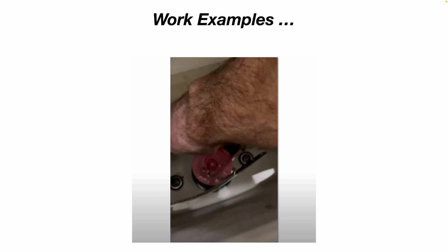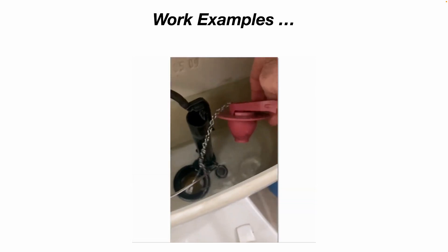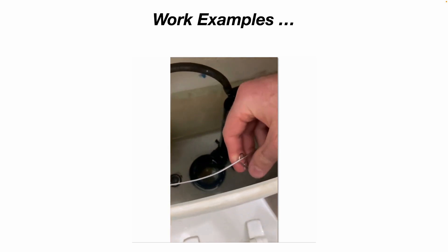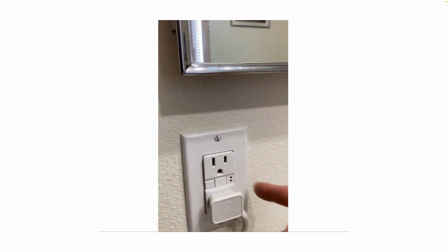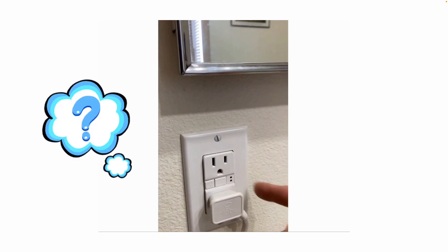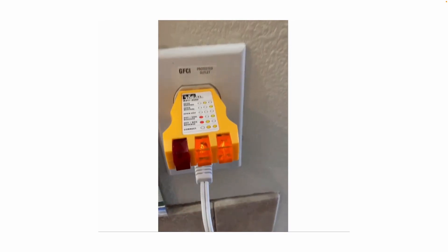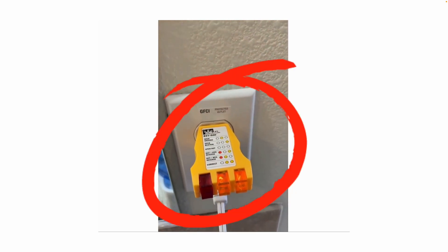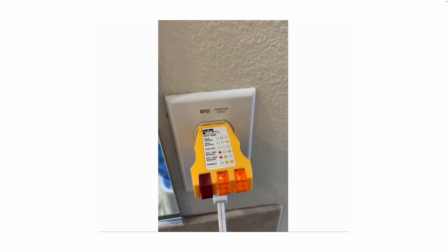Here are some common work examples. Replacing flush valves, fill valves, and flapper valves in toilets is a very common maintenance item. Another frequent one is work orders for outlets that don't work — often I find a GFCI outlet that's tripped, and because it's tripped it cuts power to a downstream outlet. Reset the GFCI and you get power back. The Ideal circuit tester, model 61-500, is a great tool for this. Sometimes you'll also find it's just a tripped circuit breaker — always try the simple things first.